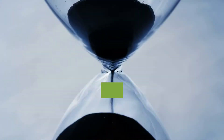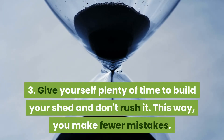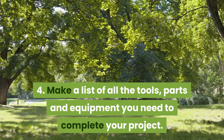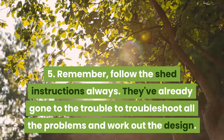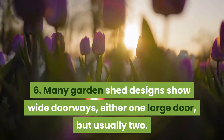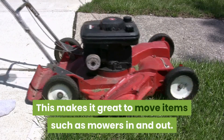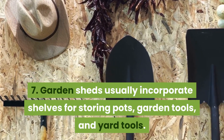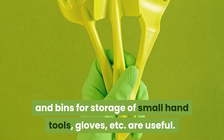Tip three: give yourself plenty of time to build your shed and don't rush it — this way you make fewer mistakes. Tip four: make a list of all the tools, parts, and equipment you need to complete your project. Tip five: always follow the shed instructions — they have already troubleshot all the problems and worked out the design. Tip six: many garden shed designs show wide doorways, either one large door or usually two. Tip seven: garden sheds usually incorporate shelves for storing pots, garden tools, and yard tools, and bins for storage of small hand tools and gloves.